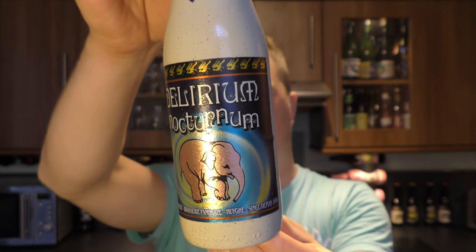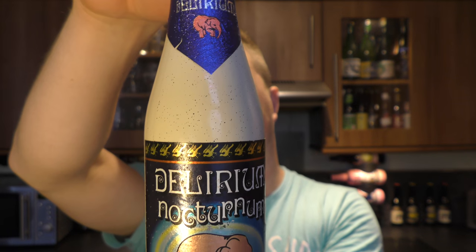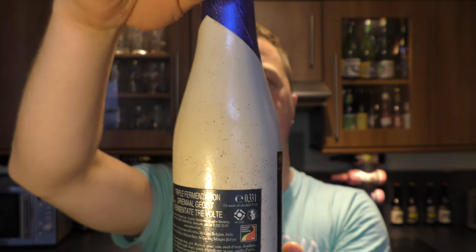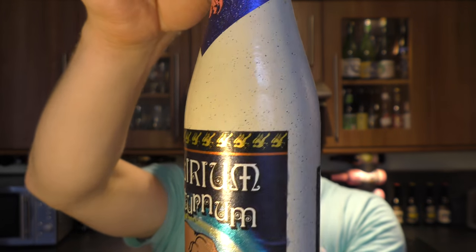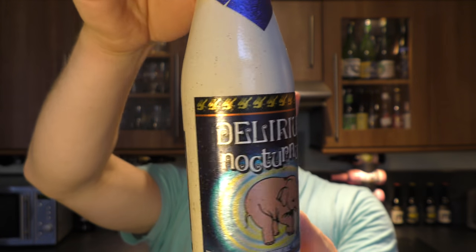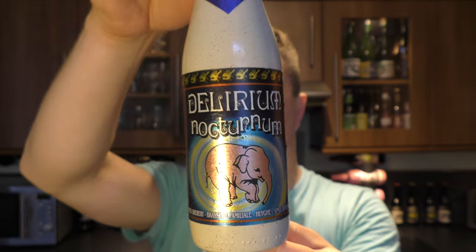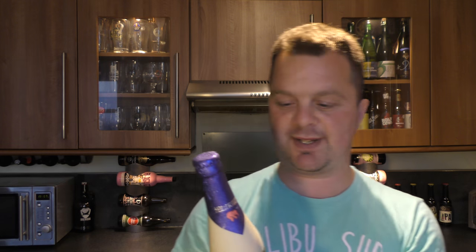What I like about these bottles is the painted artwork on them — I think they're absolutely fantastic. That speckled finish, it's almost like they've been individually spray-painted. It's just fantastic. Silver neck, very well presented.